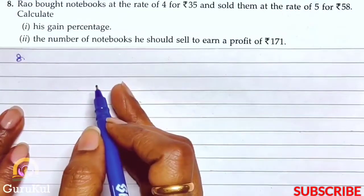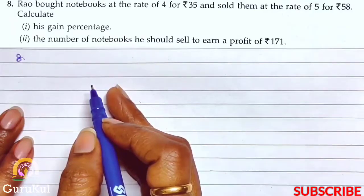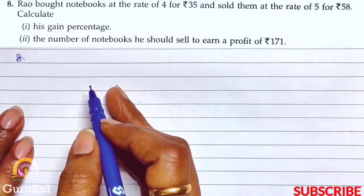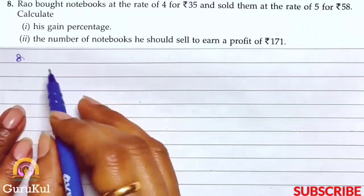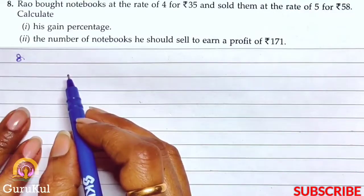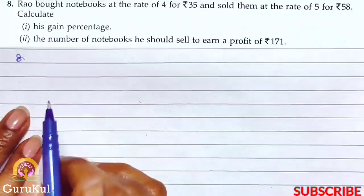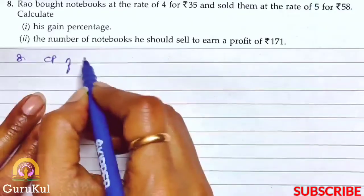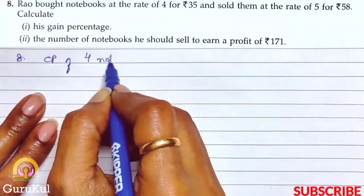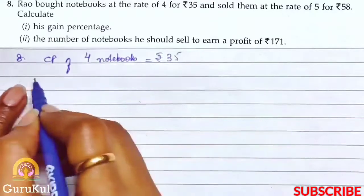Question number 8: Rao bought notebooks at the rate of 4 for Rs.35 and sold them at the rate of 5 for Rs.58. We need to calculate his gain percent. Here CP of 4 books is Rs.35 and SP of 5 notebooks is Rs.58. First of all we need to consider one notebook.